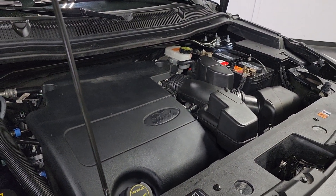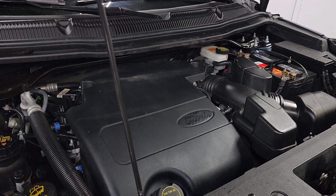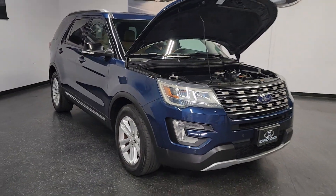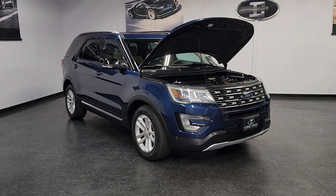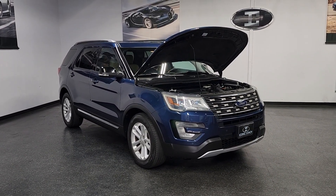3.5 liters. Thanks so much for watching — if you're looking for a clean, well-maintained Ford Explorer with third row seat, give us a call at 858-382-1319. Thank you.